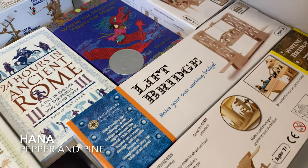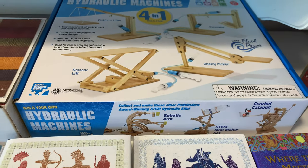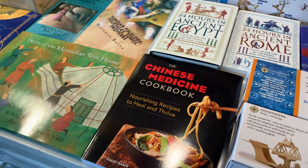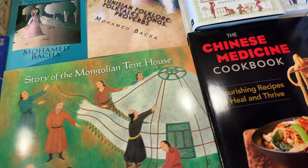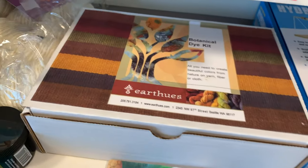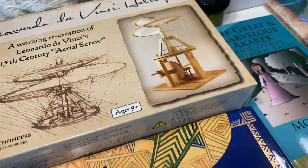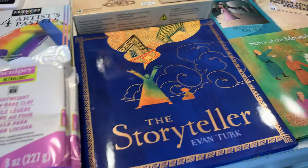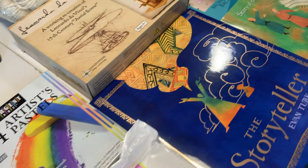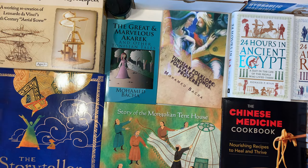Hi everybody, my name is Hannah and this is Pepper and Pine, and I have a homeschool haul to share with you today. This is going to be the last one for this school year, so it's a little bit on the smaller side and quite diverse — materials for our history unit, our science unit, and some general supplies for projects across many subject areas.